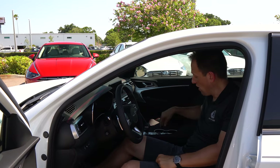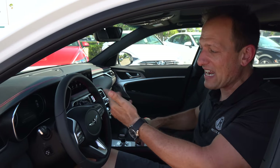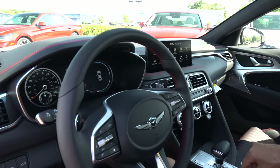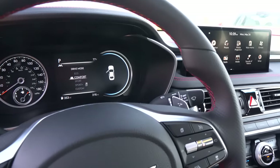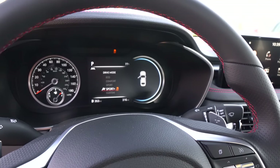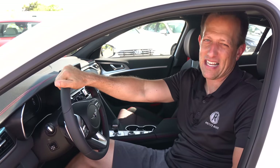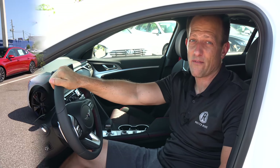You have the drive mode selector — new for 2022 is Sport Plus. Twist left to right through Eco, Comfort, Sport, and Sport Plus. That's definitely where we're going. But first, let's check out the backseat and trunk.